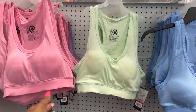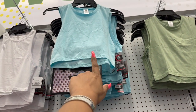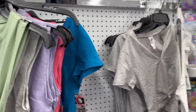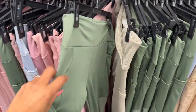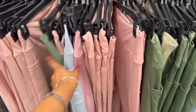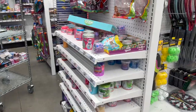They have new workout gear — sports bras for five dollars in pink, purple, green, and blue. Look at these active tanks for five dollars in white, blue, green, and gray. They have workout pants too, and what I love about these is they have a pocket to hold your phone, with lots of colors: gray, pink, blue, brown — not bad for five dollars.